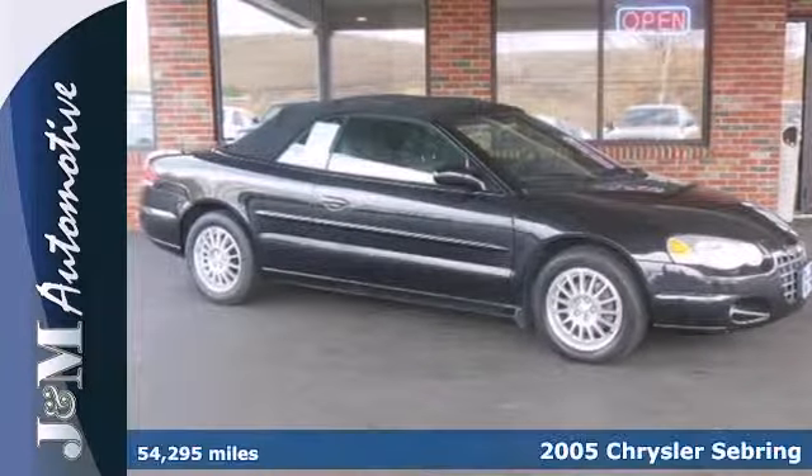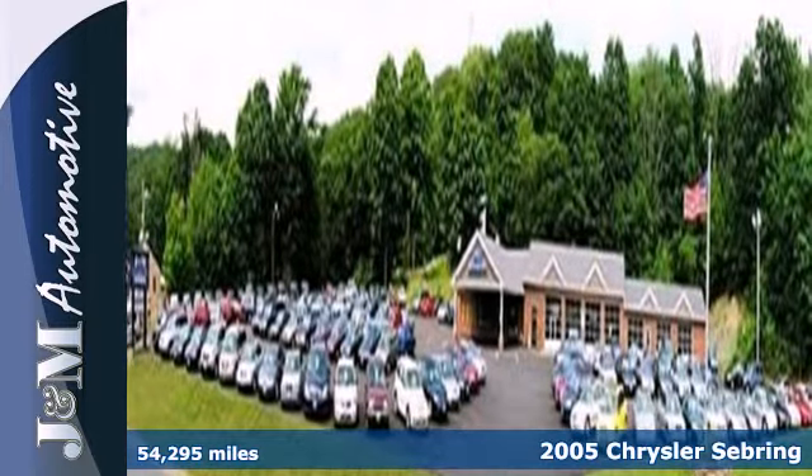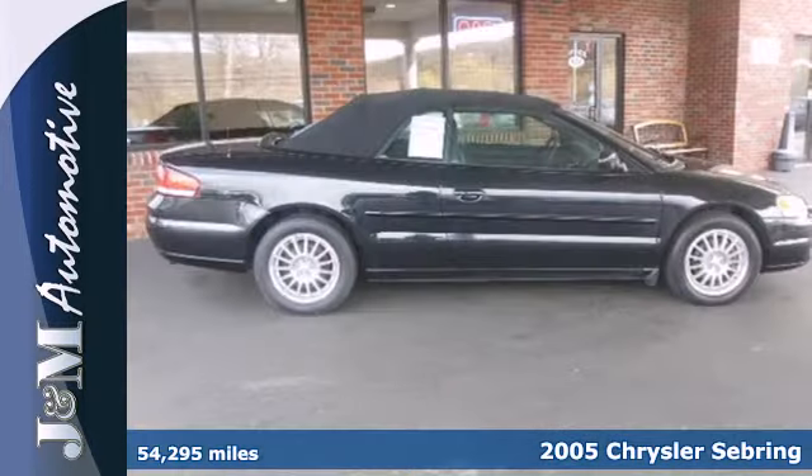It's a 2005 Chrysler Sebring. You'll enjoy the drive with a comfortable interior. Standard features include tinted glass and air conditioning.